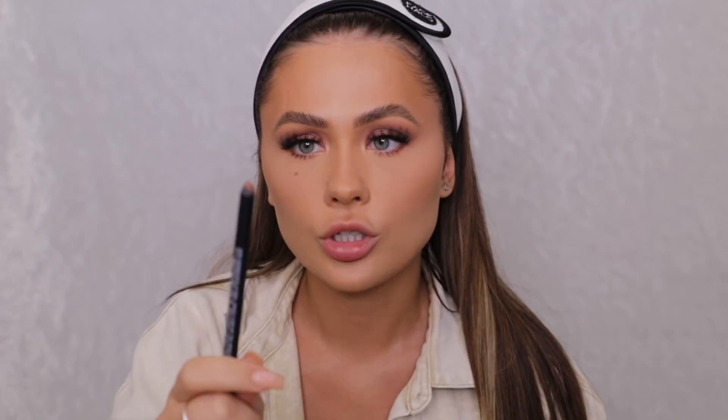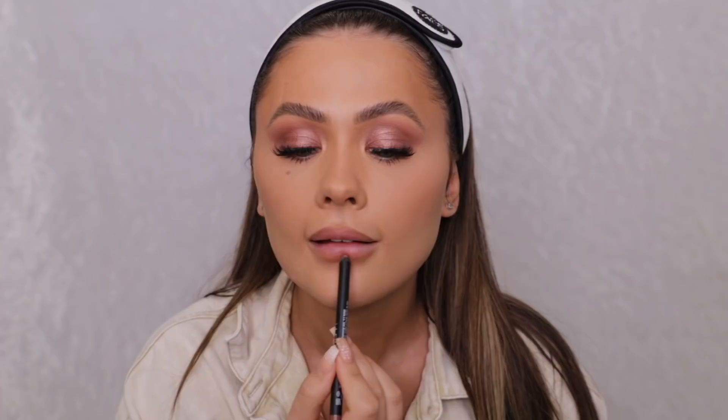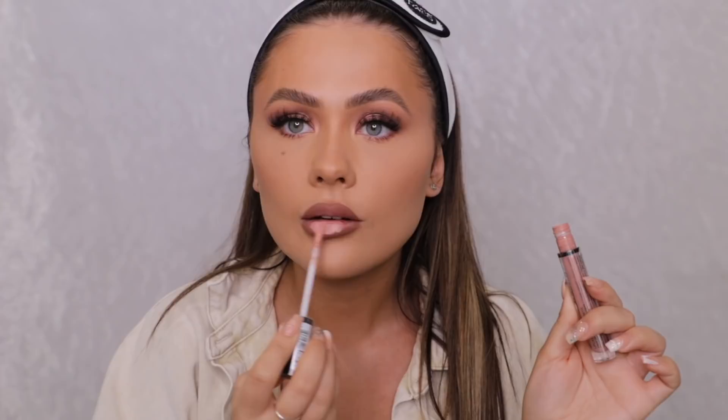Since this lip liner came into my life, which was fairly recent, I've been using it every day non-stop. This is the Huda Beauty Flirt Lip Liner — it's pretty much sold out all the time, but I'll leave it linked in the description if I can find it in stock. I go over my Cupid's bow, the bottom lip, fill in the corners and underneath. This is the NYX Lip Lingerie in the shade Baby Doll — out of all the lip lingeries this is probably one of my most used ones. With this dark lip liner they really contrast against one another. I just dab it in and use my finger to blend it out. Isn't it so nice? I live for a nude lip.